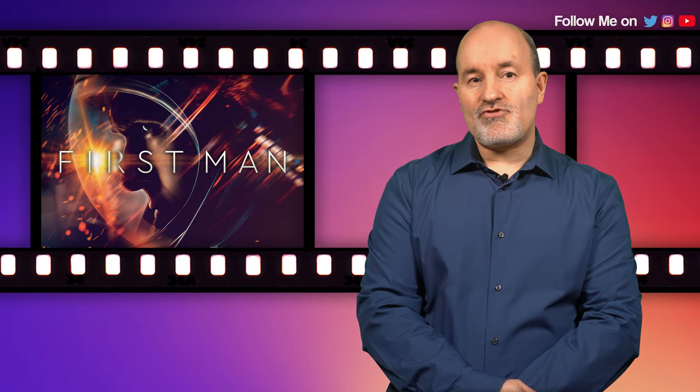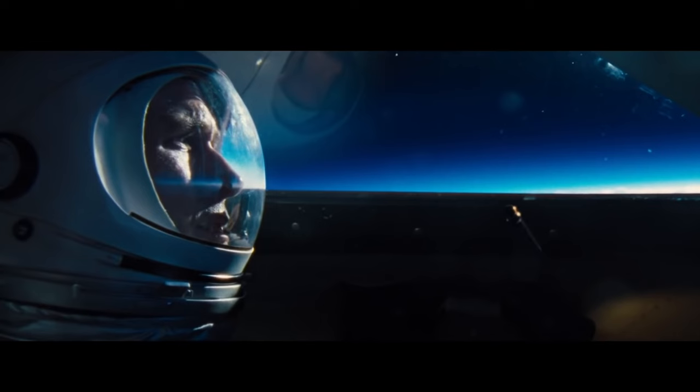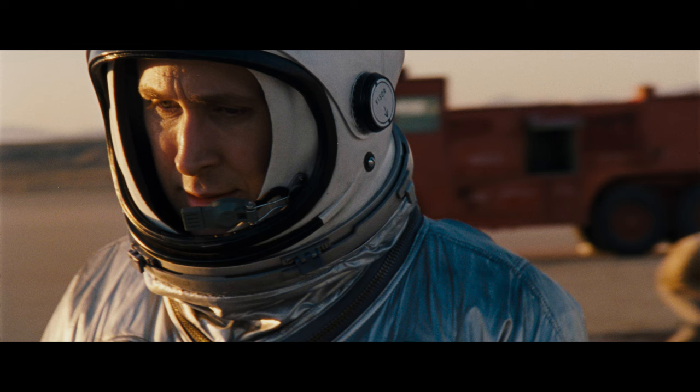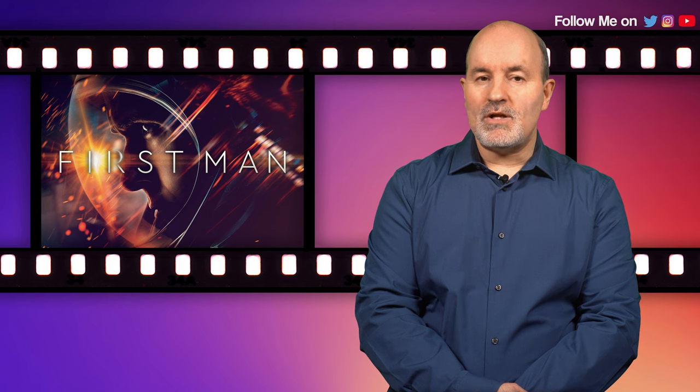At number eight we head into space with Damien Chazelle's First Man. This Atmos track is all systems go right from the film's opening test flight sequence. Clanks, rattles and Armstrong's heavy breathing encompass the soundstage along with some thunderous bass response from the engine thrust, and the same can be said for all the rocket launch sequences which make for great demo-worthy scenes. The track also has a nice amount of atmospheric ambience — background commotion and beeps and bustle in the NASA control room nicely engage the rear surround. The music fidelity and spacing is likewise first rate with a terrific score by Justin Hurwitz, effectively putting you in the hot seat right next to Armstrong with an out of this world experience.